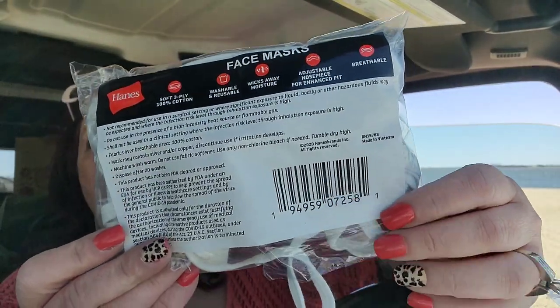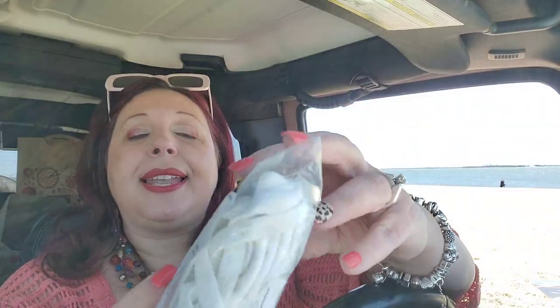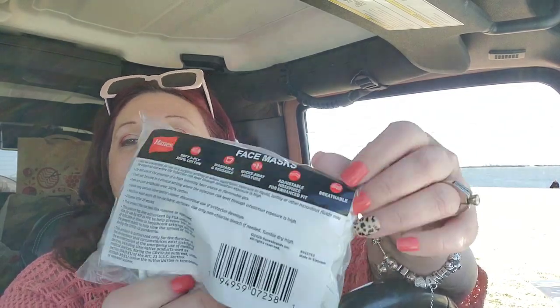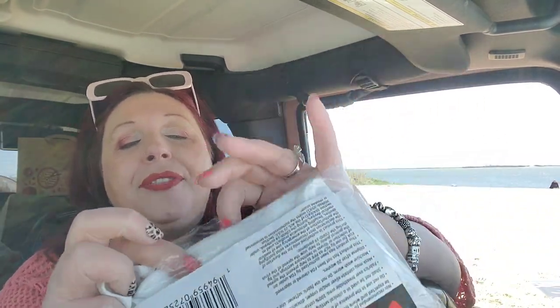I showed these Hanes masks in a walkthrough. Even reading every word on it, it says to throw them away after 20 washes, they wick away moisture, have an adjustable nose piece, they're breathable, washable, reusable, and three-ply cotton by Hanes. It was hard to tell how many were in the pack, so I bought them to let you know — you get five in a pack. They're pretty decent masks. They fit relatively nicely and they're breathable because they're cotton.